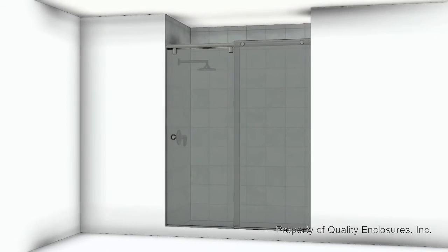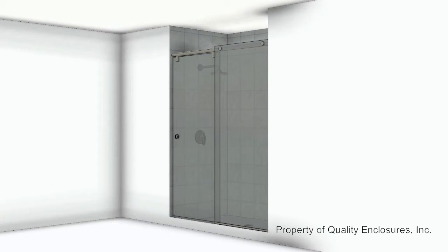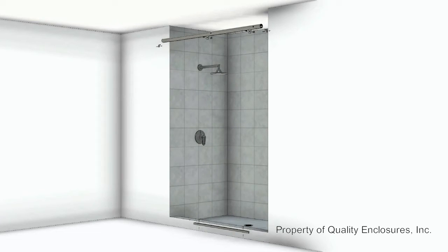Shower enclosures made with heavy glass are the pinnacle of style and luxury and are often featured in the most elegant bathrooms. Made with half or three-eighth inch thick glass with polished edges, these spotlight enclosures feature domestically sourced aircraft-grade aluminum hardware.